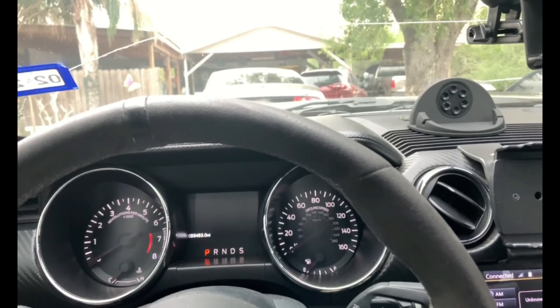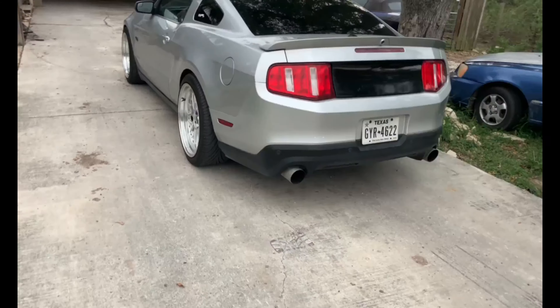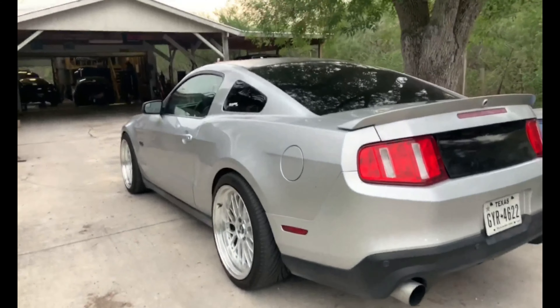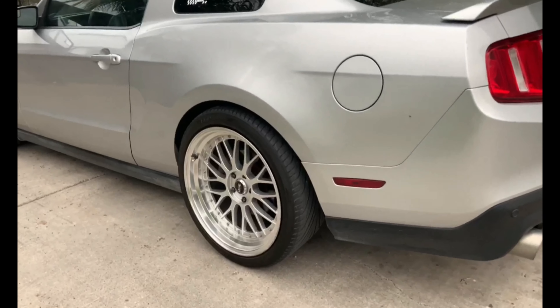What's up guys, welcome back. Coming by here at Greaser Garage, gonna go check it out, see what's going on down here. We see Mark's new wheel setup — looks very nice, man.